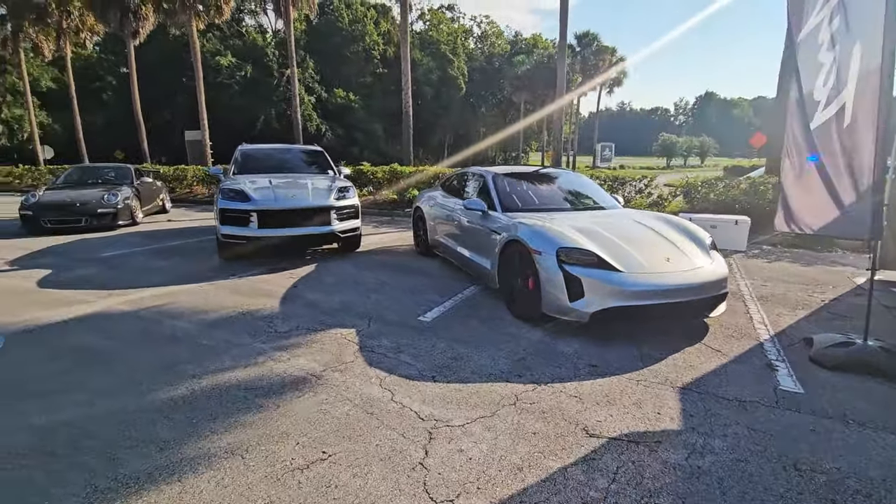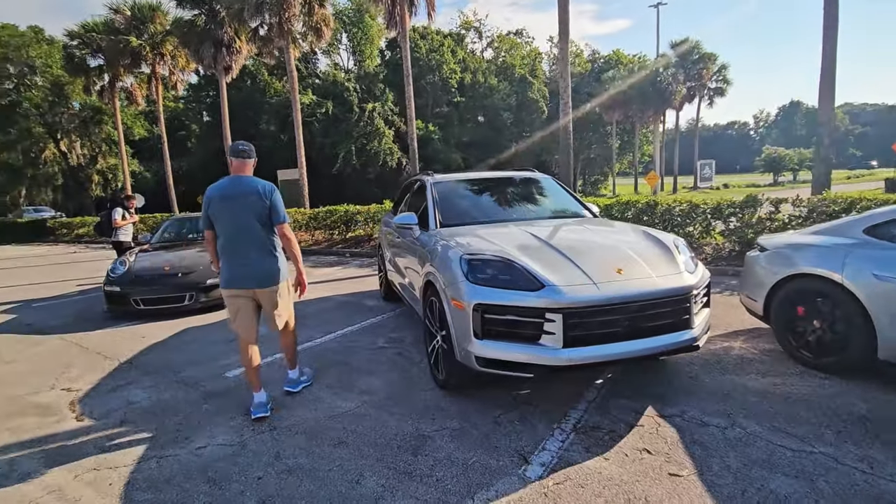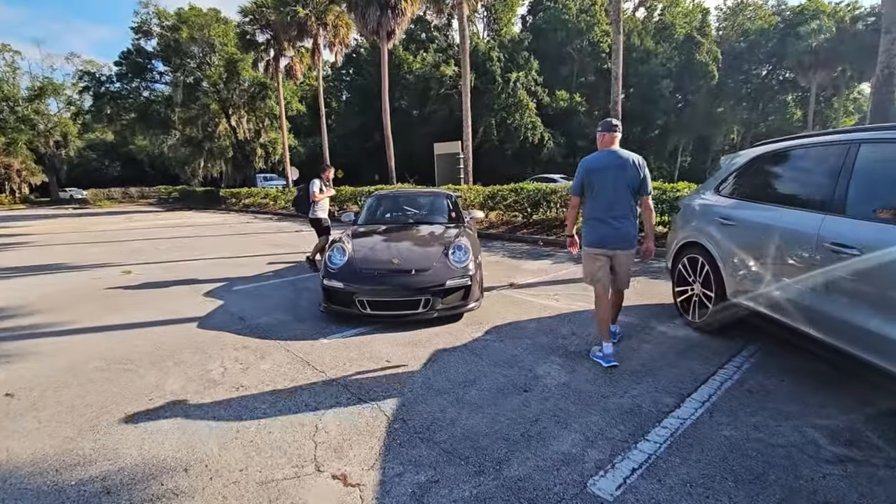The Taycan, the Turbo S — brand new. Cayenne.